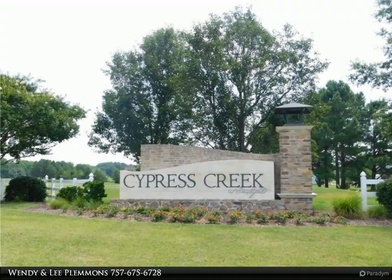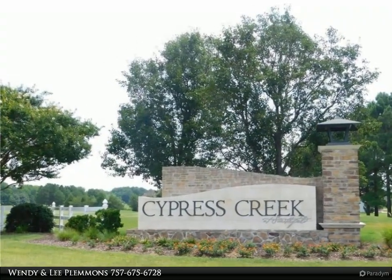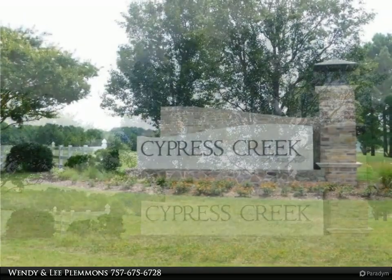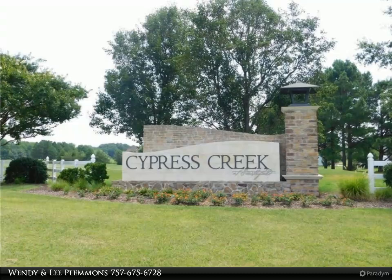This Berkshire Hathaway Home Services RW Town Realty property video is presented by Wendy and Lee Plemons. Discover your dream ranch home on the second hole in the coveted Cypress Creek Golf Community in Smithfield.